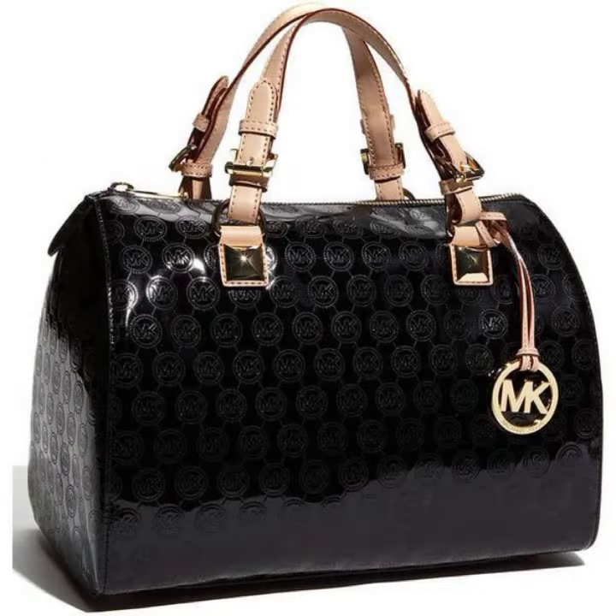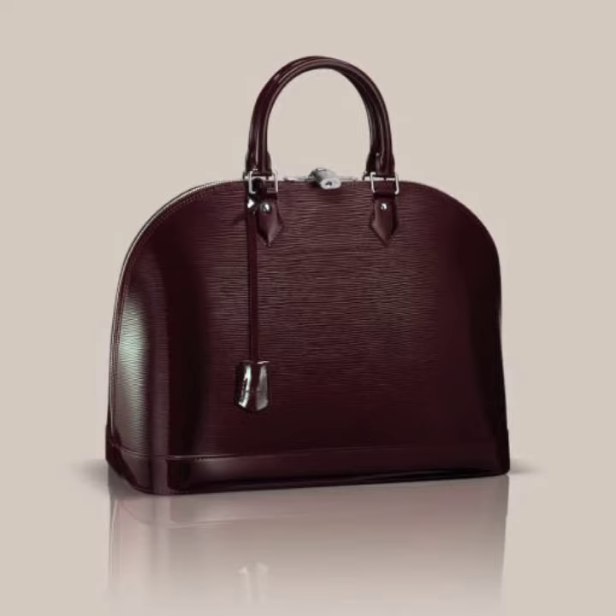So friends, if you want to buy these very beautiful women's latics and leather handbag designs, then I will tell you some websites, namely AliExpress, iFashion dot com, Etsy dot com, and Amazon.